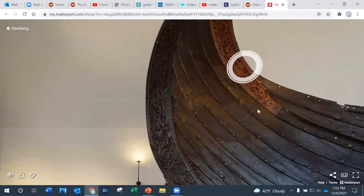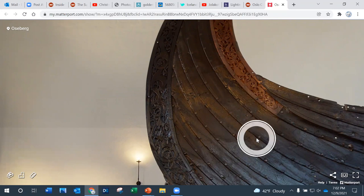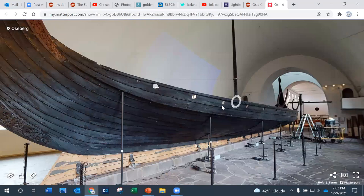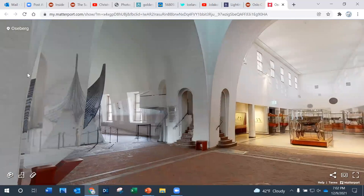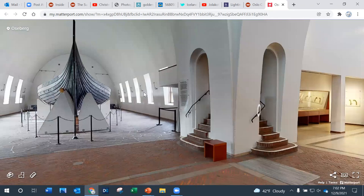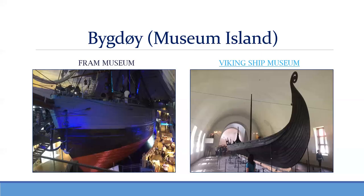Moving through the museum, there's another ship here which is also well preserved, and another wing with the ship that was not as well preserved — those are the three ships. There's also a wing with a bunch of artifacts. Other museums on Museum Island include the Kon-Tiki Museum, the Norwegian Maritime Museum, and the Norwegian Museum of Cultural History. It's a must-visit should you go to Oslo.